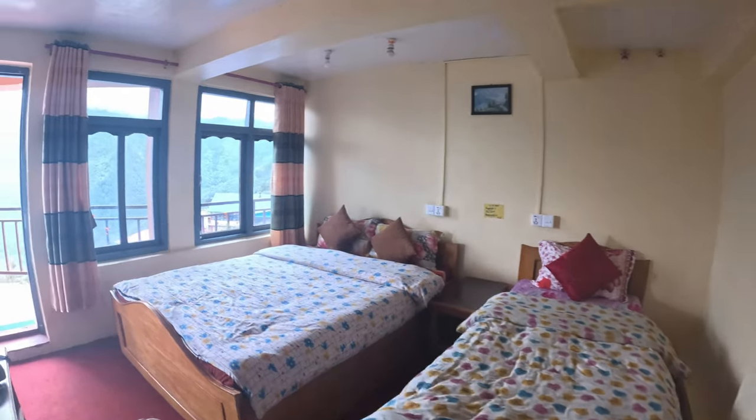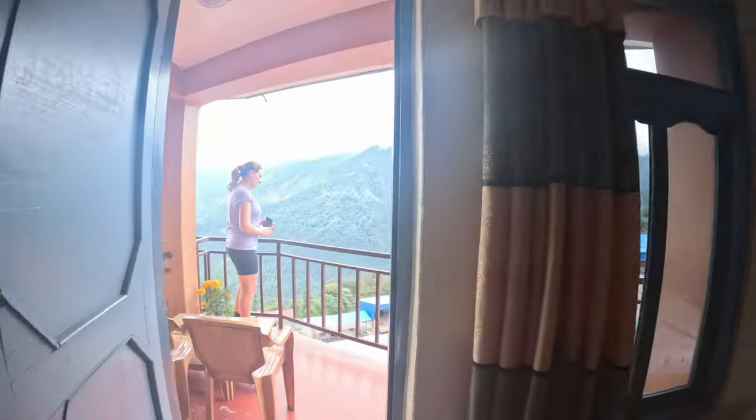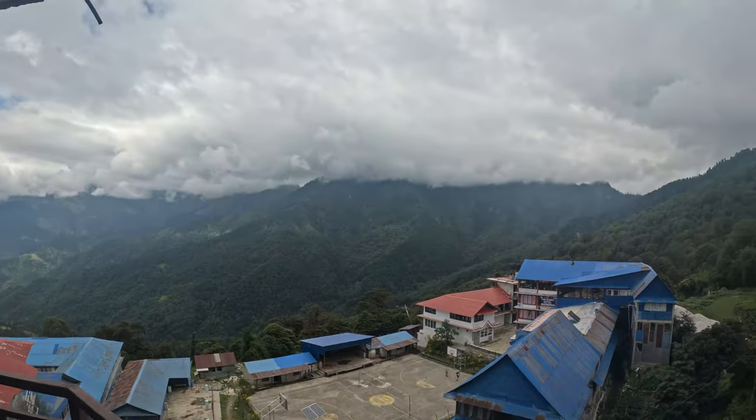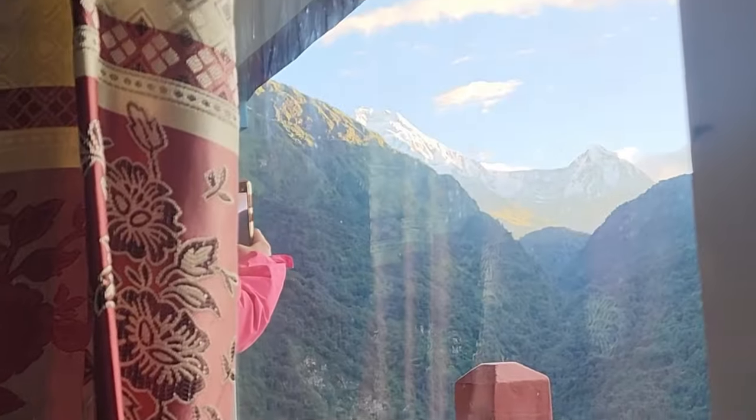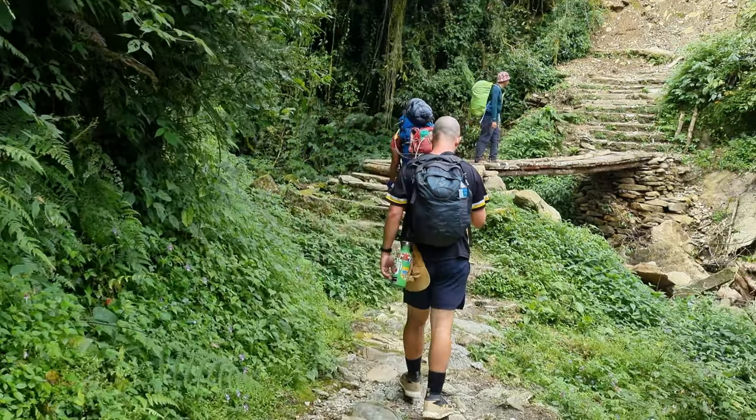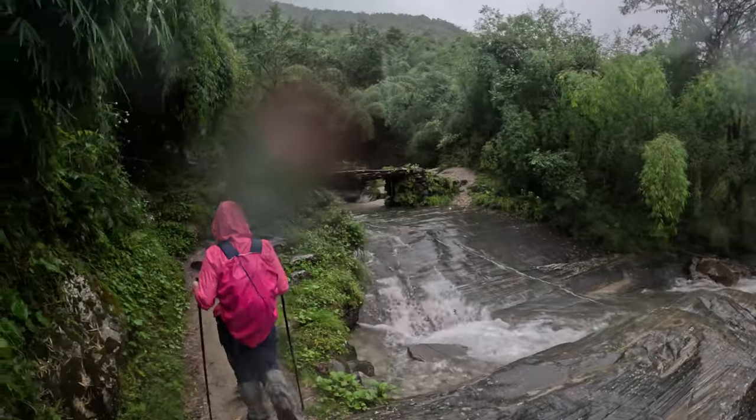Accommodation on the trek was a lot better than I expected. Every tea house we stayed in had Wi-Fi, power stations to charge your devices, hot showers if there was sun that day, amazing food, and warm cups of tea. Some even had barista-standard coffee machines. If you're unsure what to pack, I've put a packing list in the description. If you're finding this video useful, a like and subscribe would really help me grow the channel — comment if there's anything I haven't covered.